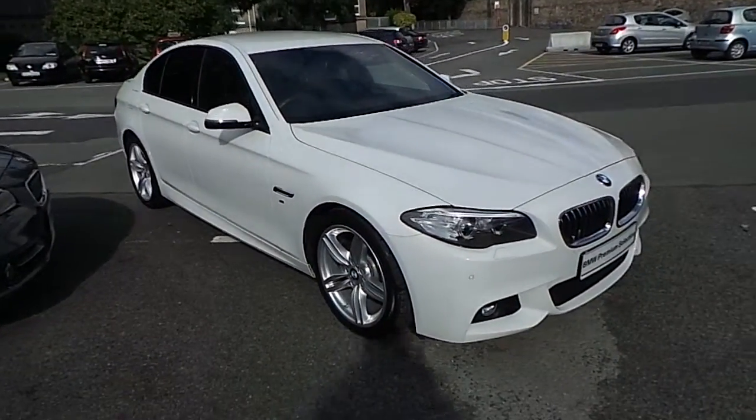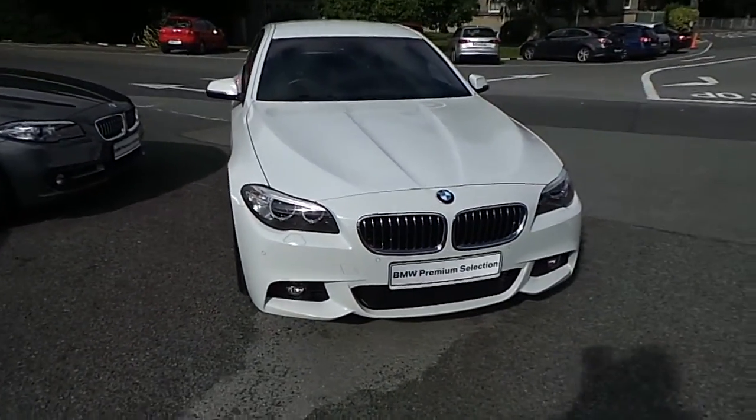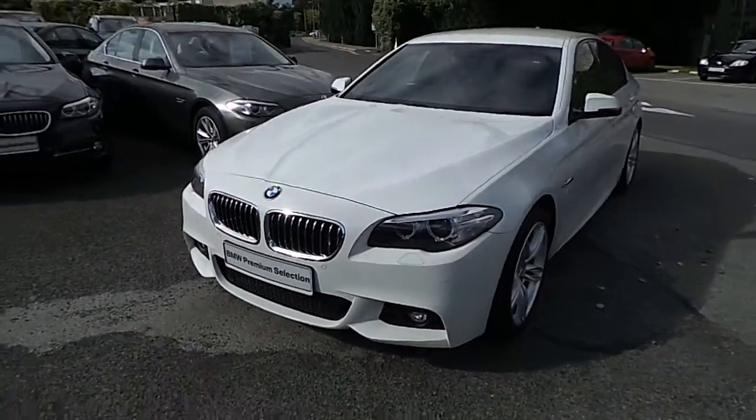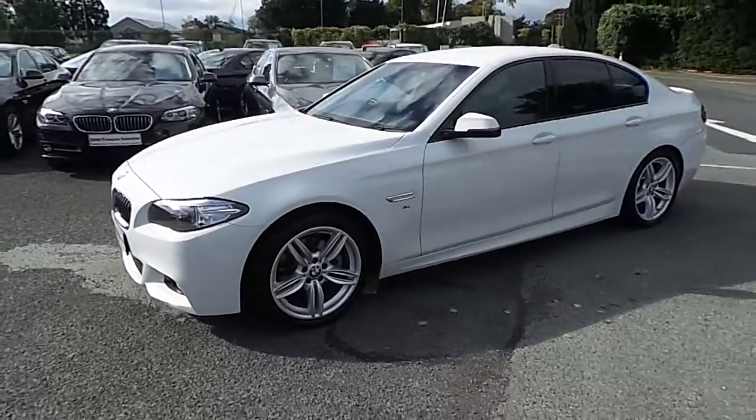Hello and welcome to Murphy & Gun BMW. My name is Corbyn and I'm going to show you around this 5 Series. This is a premium selection 2015 520D M Sport. It comes in alpine white and has a black Dakota leather interior.